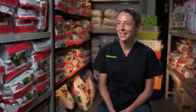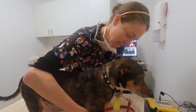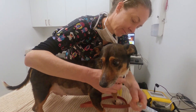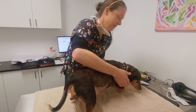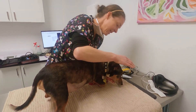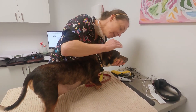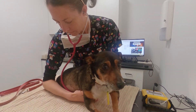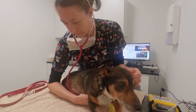He has a disease called Cushing's disease. There's a small growth in his pituitary gland in his brain that stimulates the adrenal glands to produce too much cortisone. Symptoms of Cushing's include increased thirst and appetite, a distended stomach, and hair loss.